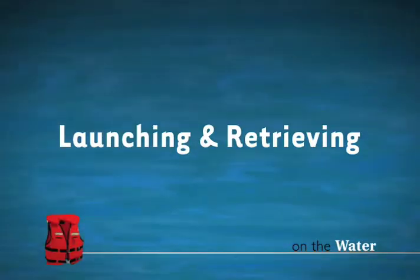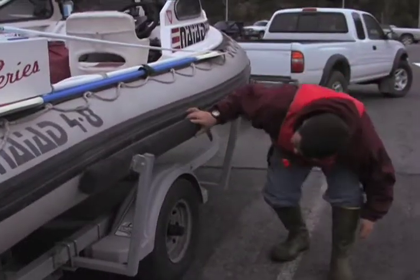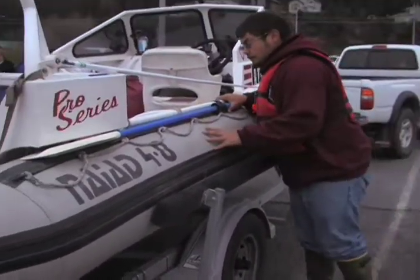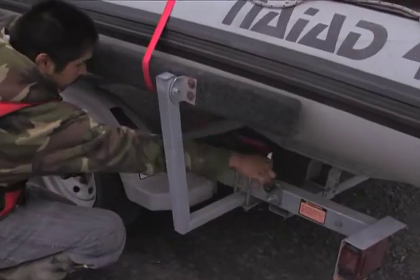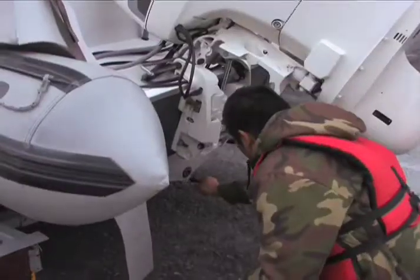Now let's talk about launching and retrieving, also known as getting your boat in and out of the water. You'll want to start preparing to launch before reaching the ramp area to avoid congestion. Check your engine and hull for any damage that might have occurred during transit, and make sure the wheel bearings on your trailer are cool. Just before you launch, remove the tie-downs securing your boat to the trailer and reinstall the drain plugs.